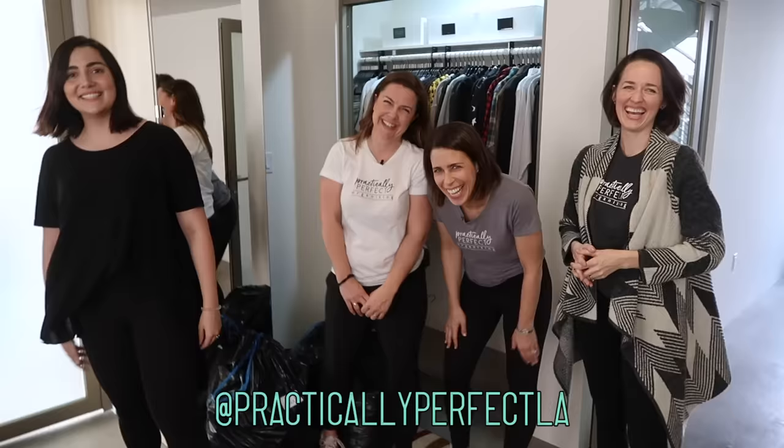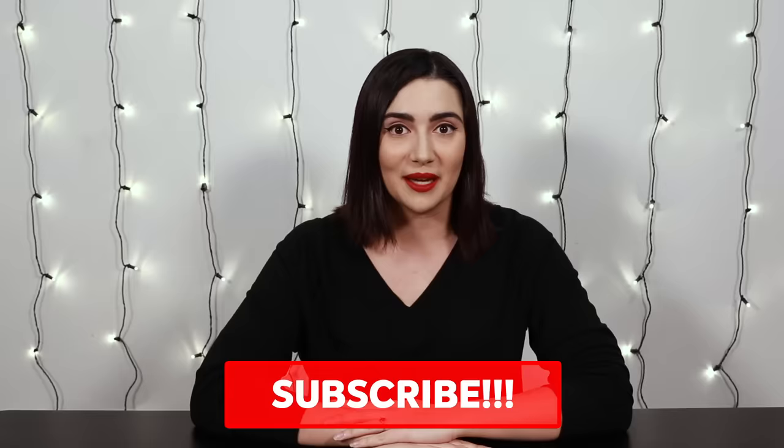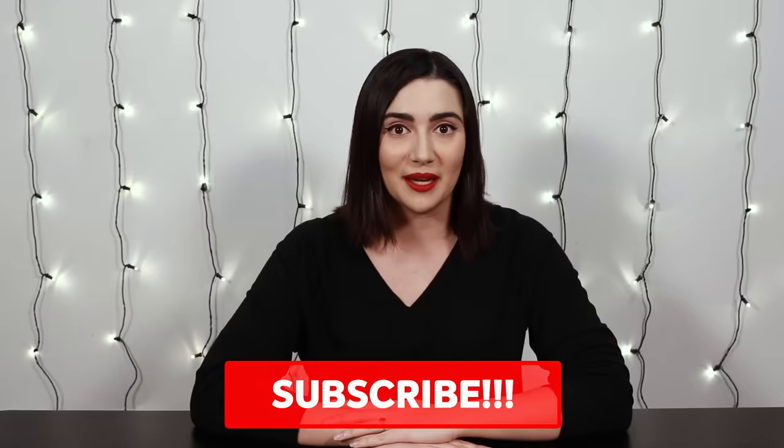Thank you guys so much for watching, and once again a big thank you to Practically Perfect for helping us declutter and organize. You can check out their Instagram in the description below. If you liked this video, make sure to shmash that like button, and if you want to see more videos like this, make sure to shmash that subscribe button. Here are my social media handles, and a big shout out to Oresta for watching. Thanks for watching Oresta, and I will see you guys next time.